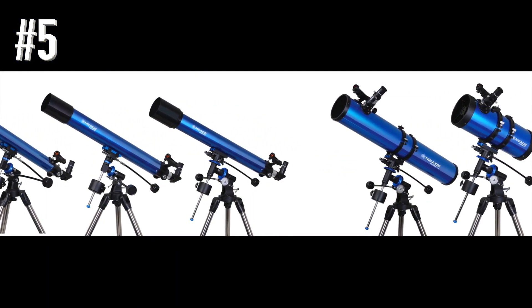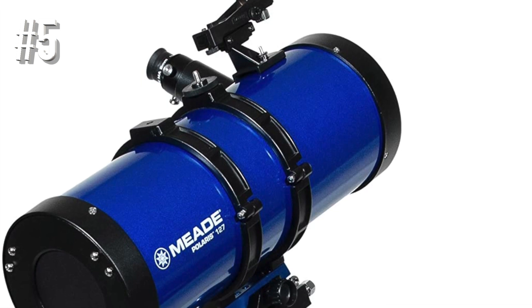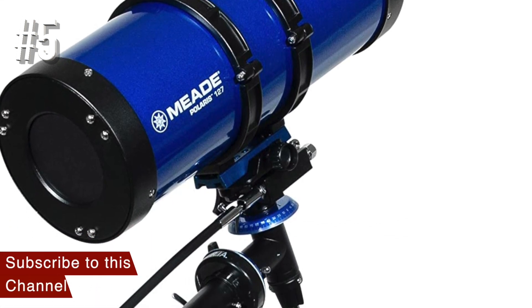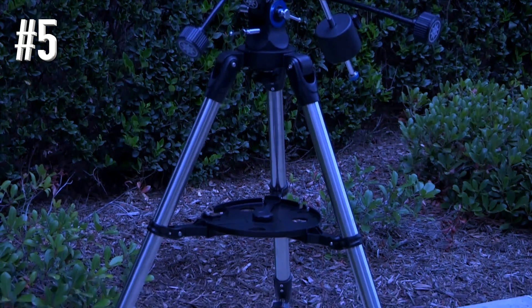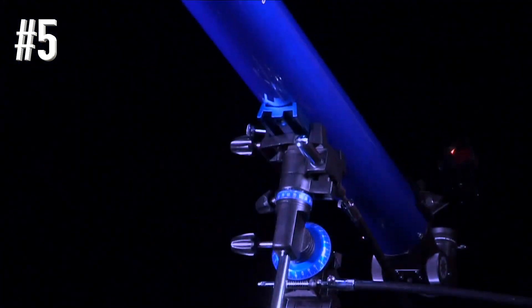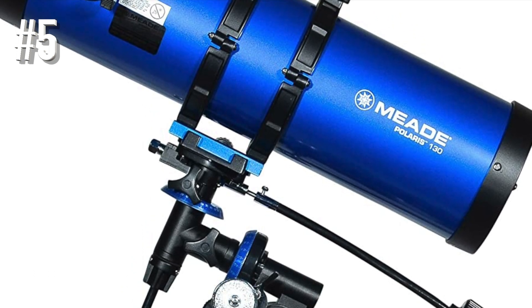Most modern budget telescopes use a very simple mount that isn't well-suited to tracking moving objects with any reasonable accuracy. The Alt-Azimuth mounts found in some budget telescopes are better, but they require some practice to get the best results. The Meade Polaris 127 has a stable German equatorial mount — a surprising addition at this price point — with slow-motion control settings that allow smooth and steady tracking of celestial objects.